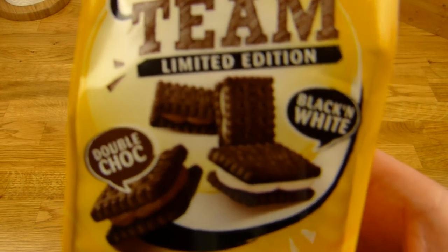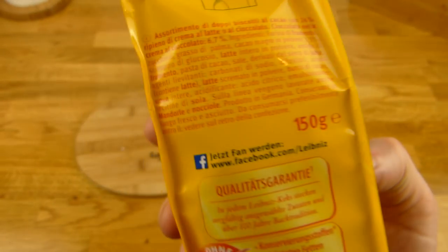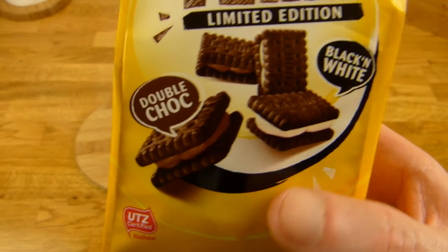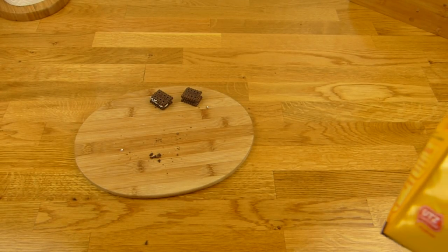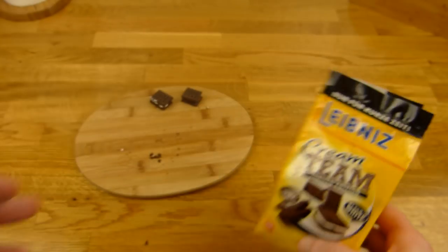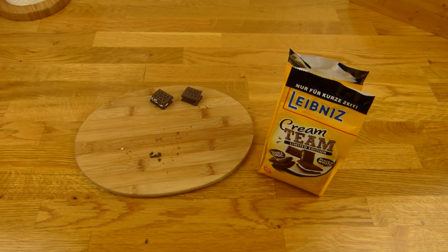Wenn ihr Oreo mögt, werdet ihr das wahrscheinlich auch mögen. Mehr gibt es eigentlich nicht zu sagen. Sehr viele sind hier drin — das ist gut. So kann man nur 2, 3, 4 kleine nehmen. Nicht schlecht. Vielen Dank für's Zusehen, bis zum nächsten Video.